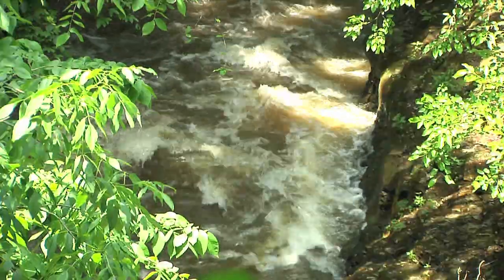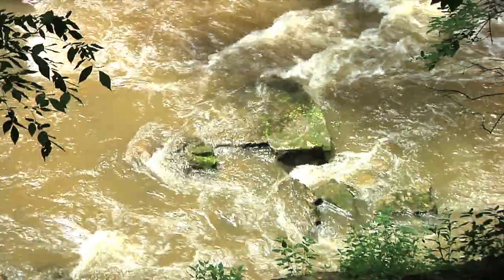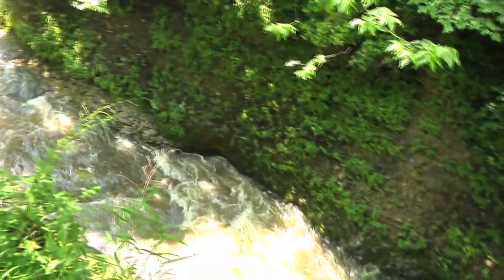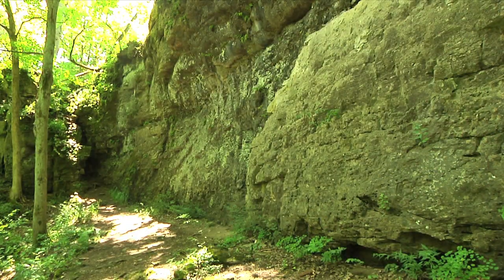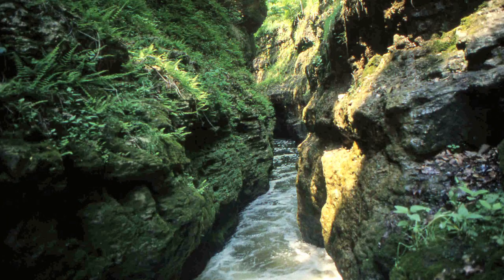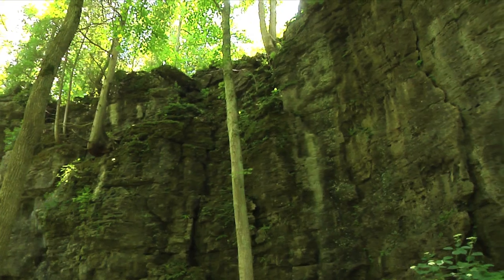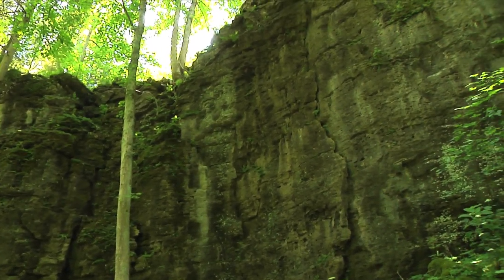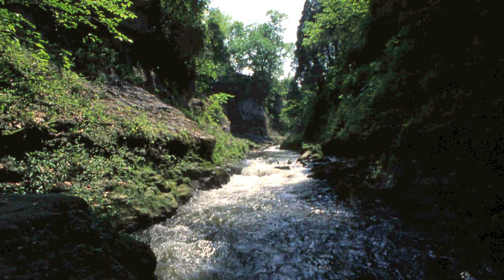Clifton Gorge is the result of erosion by large meltwater rivers originating from the waning Wisconsinian continental glacier nearly 20,000 years ago. Because the different layers of rock forming the sides of the gorge vary in their ability to resist erosion, a distinct profile has developed. Resistant Cedarville dolomite forms the upper cliff, which rises 40 to 50 feet. Less resistant dolomites beneath have weathered out to form recesses. In many places, this undercutting has allowed the Cedarville to collapse to form slump blocks. Easily eroded shale forms the lower slope. The gorge is being slowly widened over time, as shown by recent rockfalls.